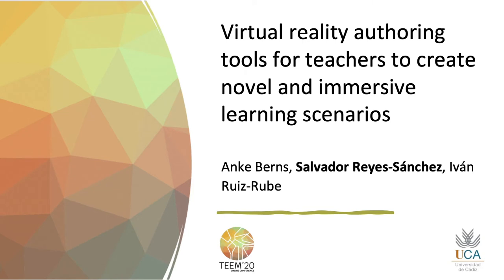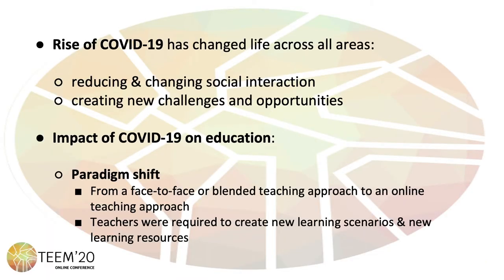The present study focuses on the topic of virtual reality offering tools for teachers to create novel and immersive learning scenarios. The rise of COVID-19 has changed life across all areas, reducing as well as changing social interaction, while at the same time creating new challenges and opportunities.